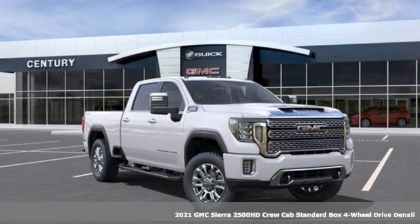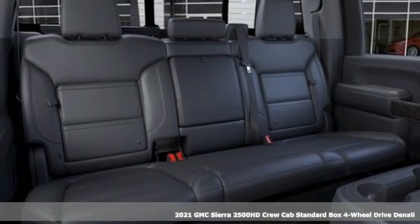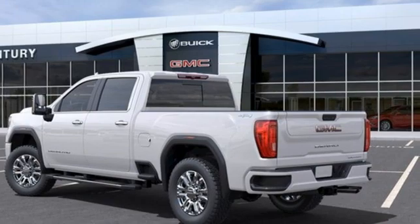Here's a new 2021 GMC Sierra 2500 HD. This Sierra was built for those that need a truck, a get dusty haul anything heavy-duty pickup.